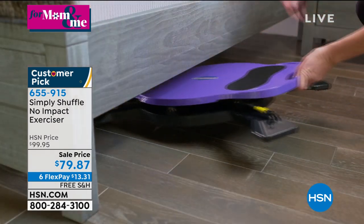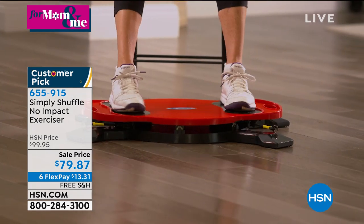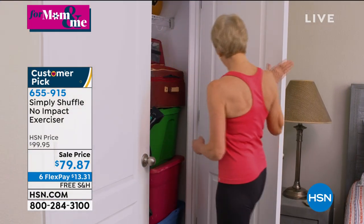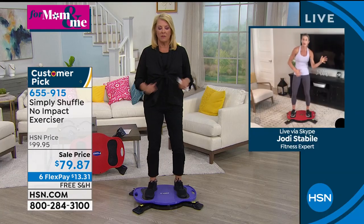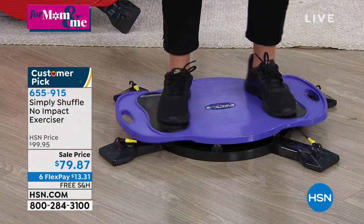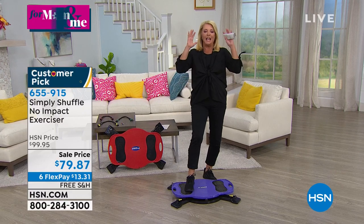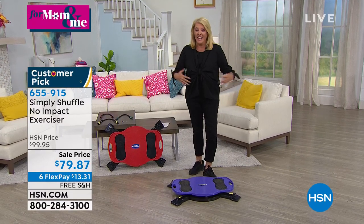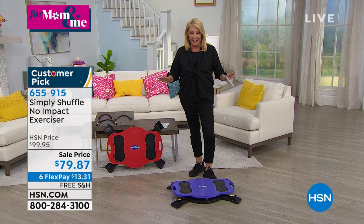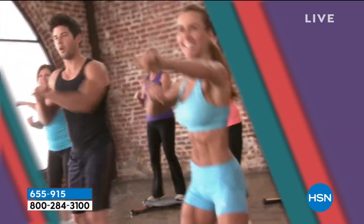Break it up throughout the day — a little mood boost in the morning, five more minutes midday if you're homeschooling or working remotely, then five minutes at night. That's 15 minutes throughout the day — who doesn't have that? A lot of people look at this and go, 'How could that possibly work?' It's going to blow your mind. It's a really intense workout. The first time I got on it I can't believe how intense it is and how it's targeting that area.